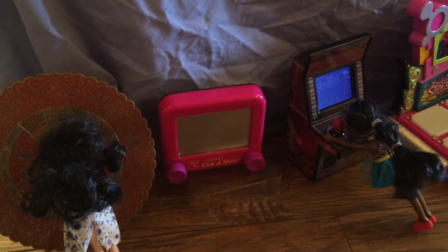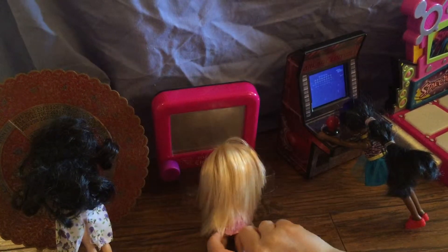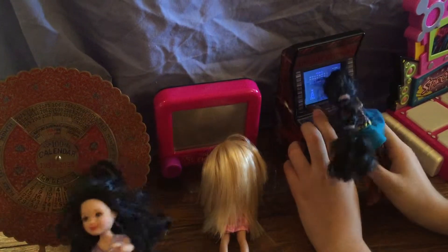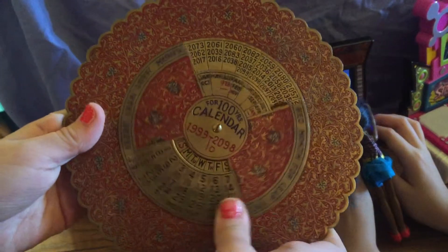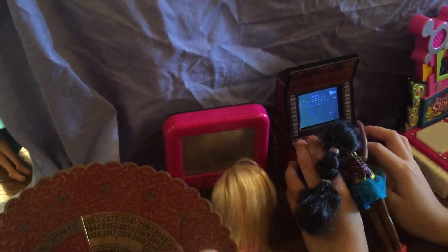Hey guys, I'm in the Barbie Arcade we made. In the video we showed them, they're acting a little crazy, but it's okay. So here's this calendar — we pretend it's this thing, and those wheels we spin, it's a wheel which you can get tickets for.